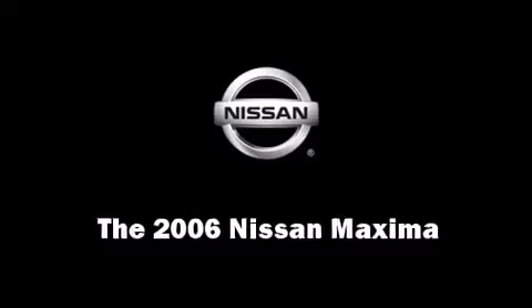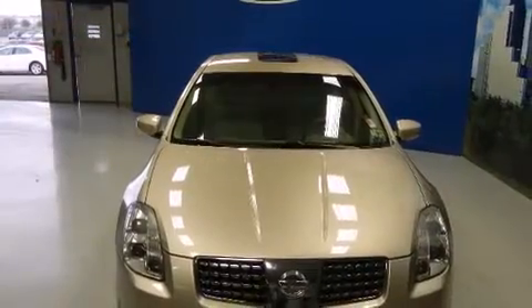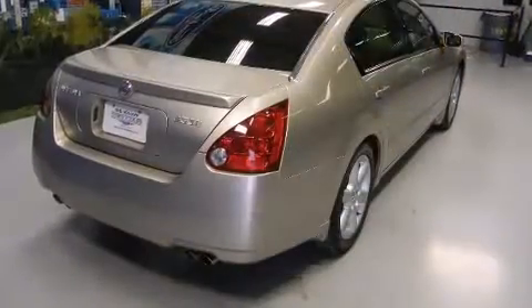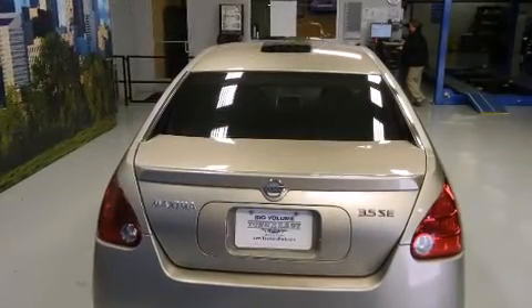Here's a great deal on a 2006 Nissan Maxima. This four-door sedan just recently passed the 60,000 mile mark. Under the hood you'll find a six-cylinder engine with more than 250 horsepower, providing a smooth and predictable driving experience.